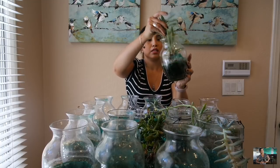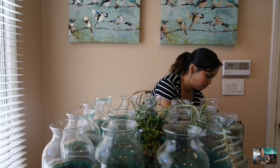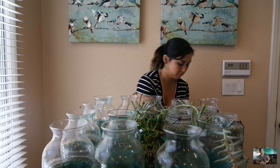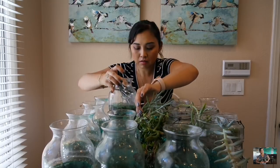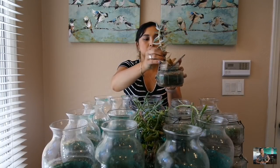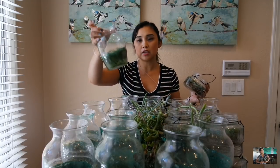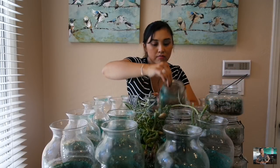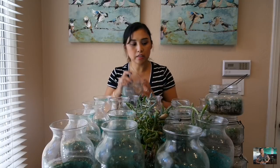Then I'm going to go ahead and clean these guys out as much as I can. Last one here. Alright, so all of the vessels are emptied out. They look really gross and disgusting. I'm going to go ahead and find a hose outside to empty all these vessels out, clean them out, and get them as clean as possible for the new succulents to go inside.